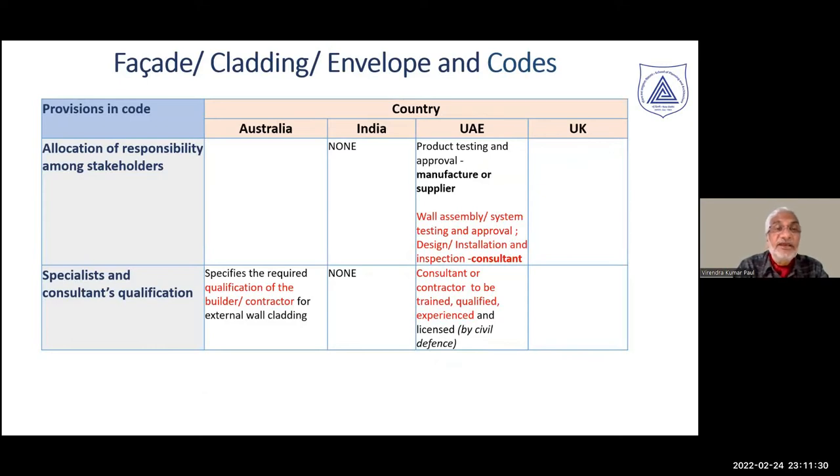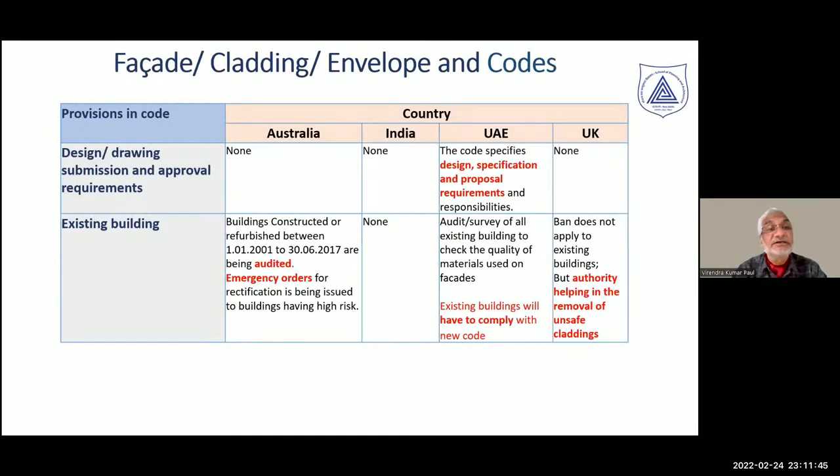Specialist consultant qualifications are prescribed in Australia for both consultants and contractors. In UAE, trained and qualified consultants and contractors are required to perform the work to ensure the envelope doesn't become a fire hazard. UAE also requires design specifications and approvals, with responsibility clearly stated.